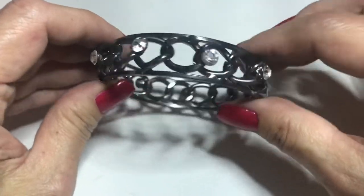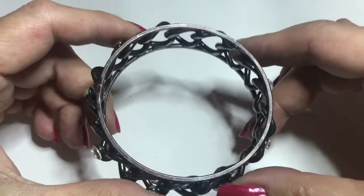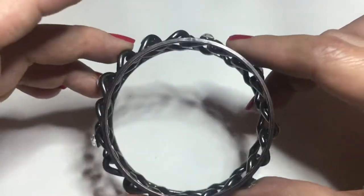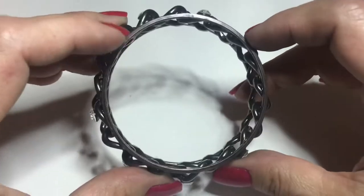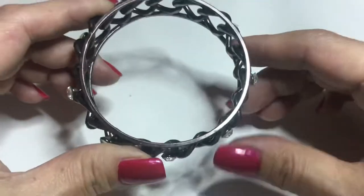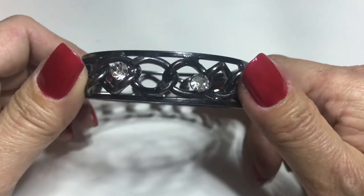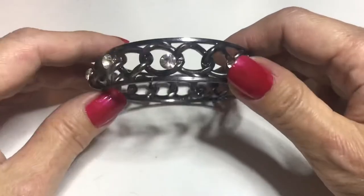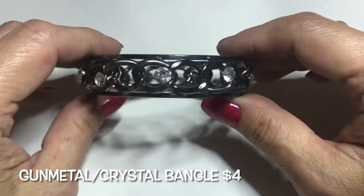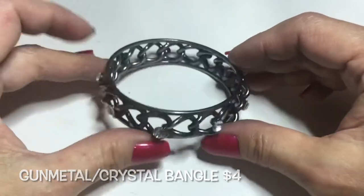Next up you have this gunmetal-tone bracelet with crystals all around — and they're all there. It has some wear as well — you can see some of the copper coming through around the rim. Other than that, because of the color it is a very very pretty bangle. It's got that rough look but the crystals give it a nice feminine touch.